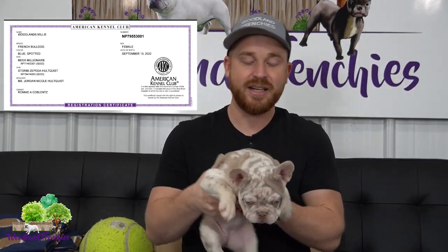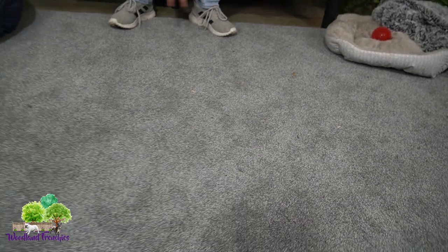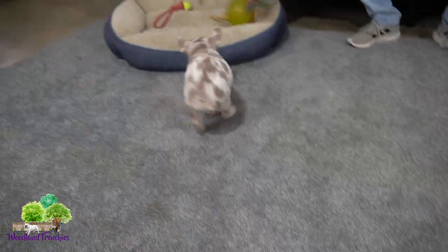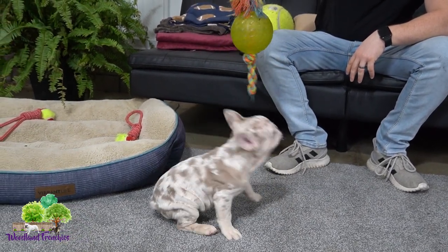You can probably tell from her coat color that she's something special — that is for sure. She's a sweetheart, loves to play, super ornery. She's a firecracker, this ornery little girl!